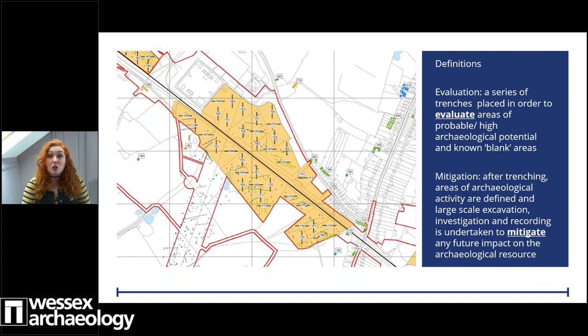If those trenches do reveal significant archaeology, we'll then be asked to go on to a mitigation. This is where we mitigate the impact of any future works on the landscape and the archaeological resource through large-scale excavation, investigation, and recording of these features. We can also do more intense analysis in our labs at this stage - we look at things like soil samples, bone, human bone, and other artefacts, such as carbon-14 dating.